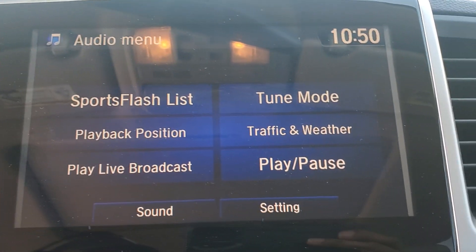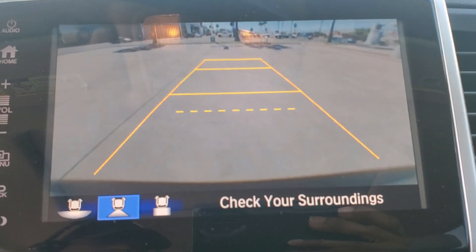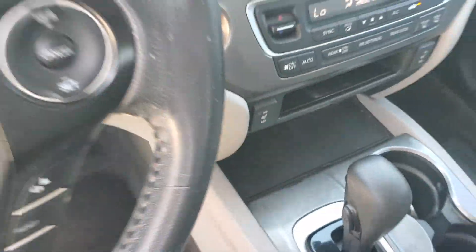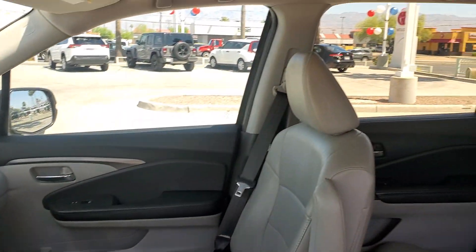Keyless entry, moonroof, satellite radio, power passenger seat, backup camera, power liftgate, fog lamps, third-row seat, rear AC, power driver seat.